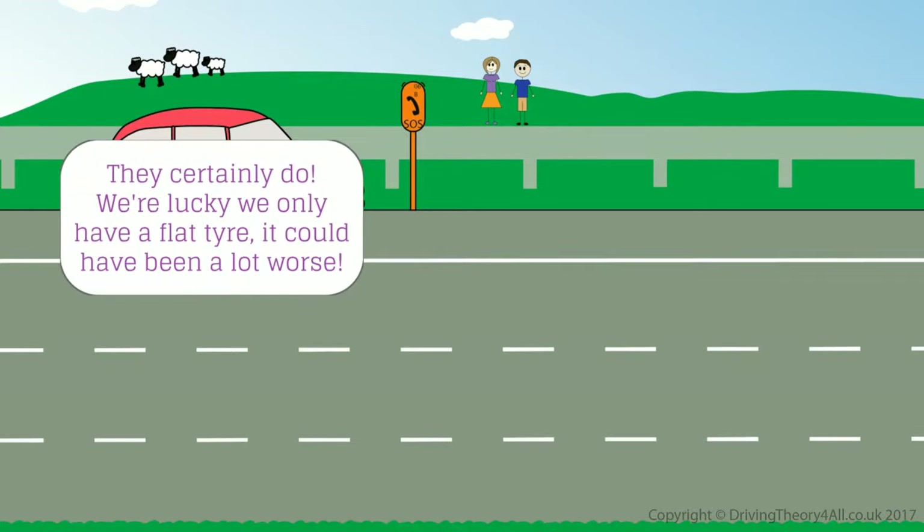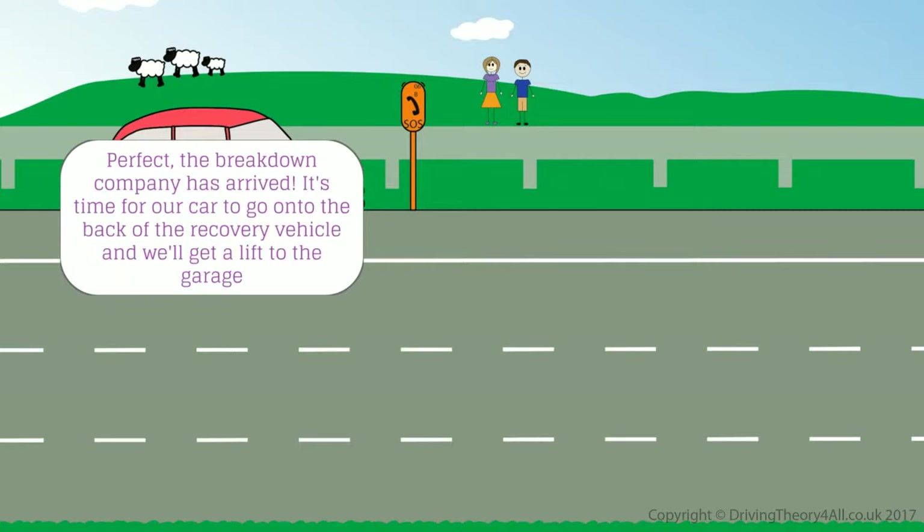They certainly do. We're lucky we only have a flat tyre — it could have been a lot worse. The breakdown company has arrived. It's time for our car to go onto the back of the recovery vehicle, and we'll get a lift to the garage.